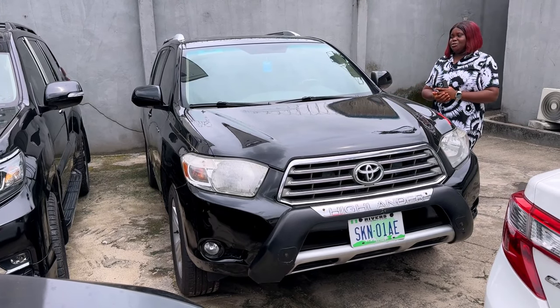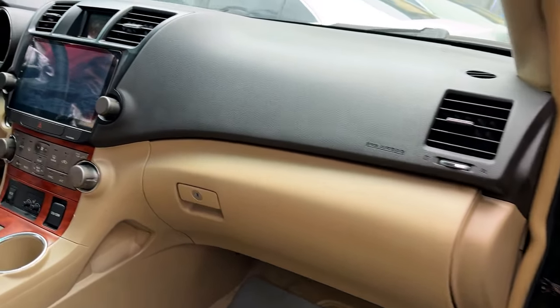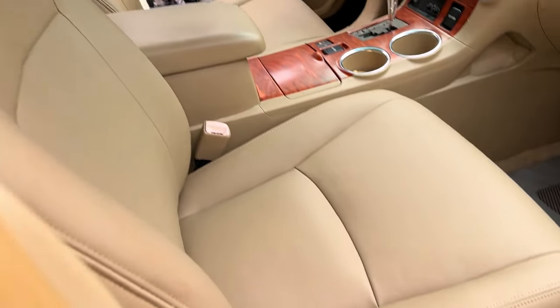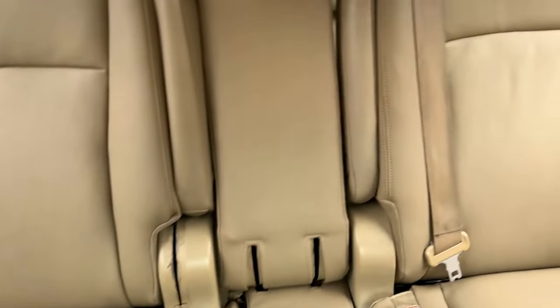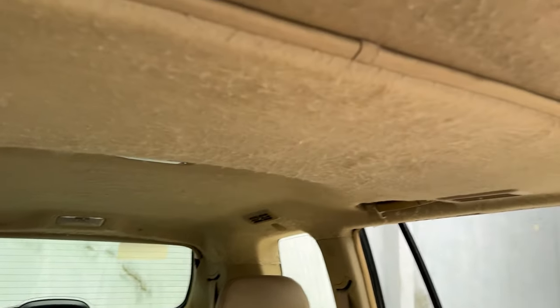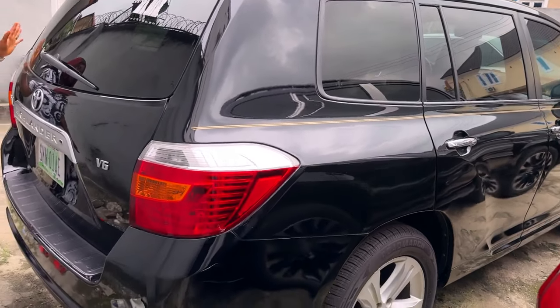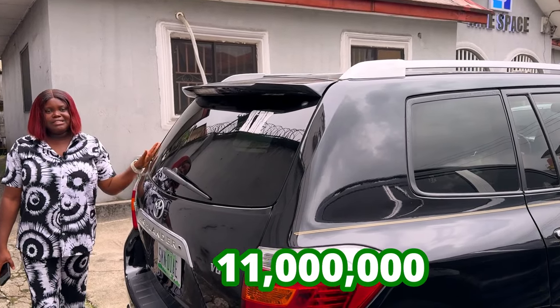This is a neatly used 2011 Toyota Highlander, full option, Nigerian used. The inside is super clean with a DVD camera. The AC is working. Super, super neat. With DVD camera, the radio is working. The back seat is super okay — it's a 2-row seat. Key lights, full option, remote start. This is the back view of the 2011 Toyota Highlander Nigerian used, going for 11 million, slightly negotiable.